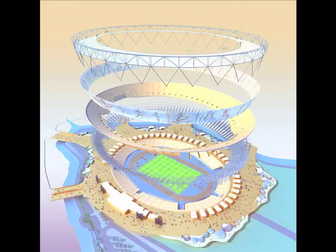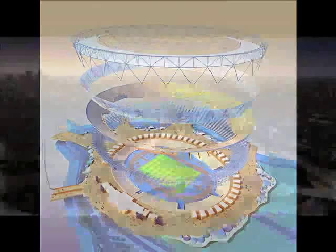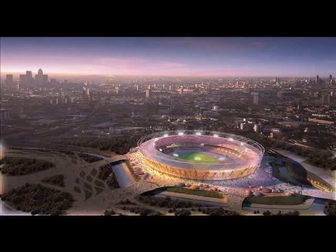The A-shaped sections around the top are 14 huge banks of lights, bright enough to illuminate every detail of the action on high-definition television.